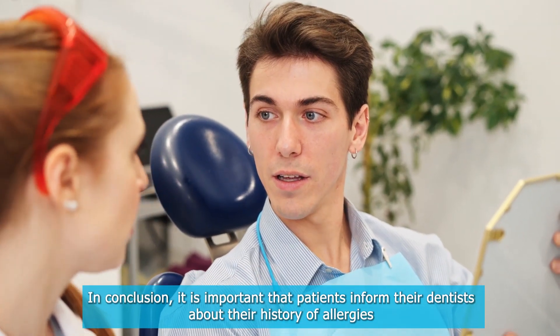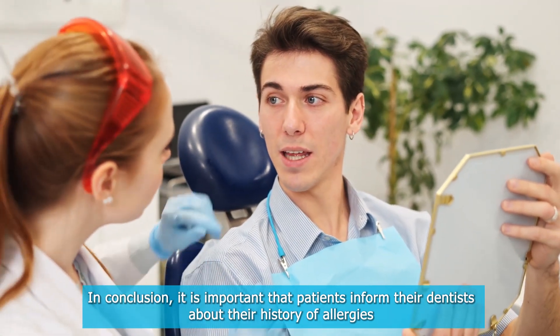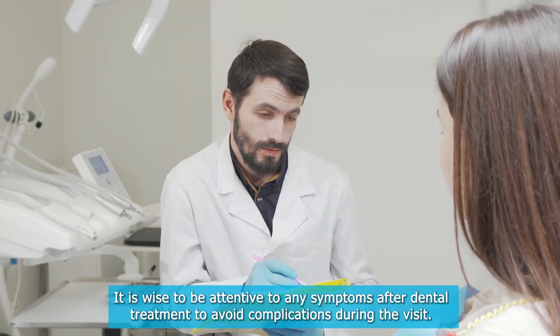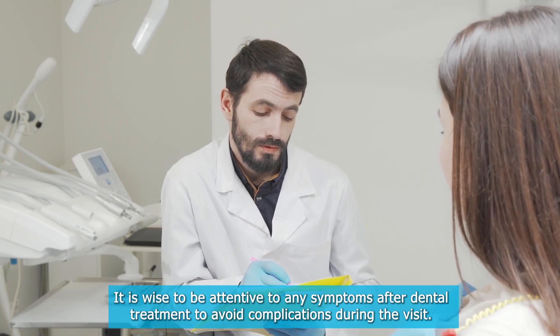In conclusion, it is important that patients inform their dentists about their history of allergies or any adverse reactions to a known material or substance. It is wise to be attentive to any symptoms after dental treatment to avoid complications during the visit.